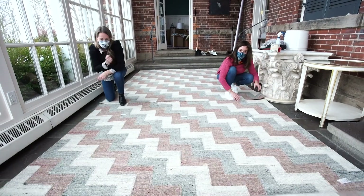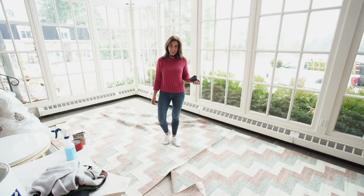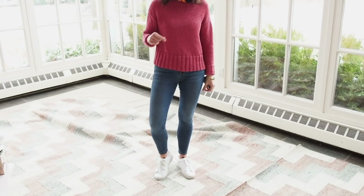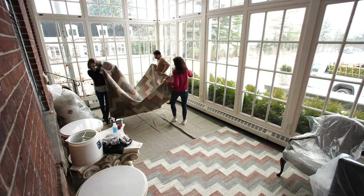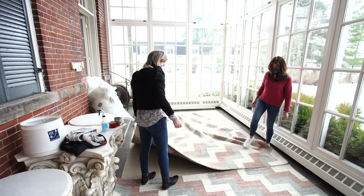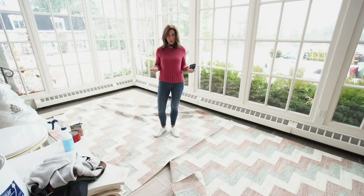We have a really long narrow space here. We ordered two 8 by 10 rugs, and I'm going to do a little arts and crafts and sew these two rugs together. This is a good trick — if you need a custom size but also want the pattern, you can sew them lengthwise or widthwise. We're sewing them end to end, and that'll just keep them from curling up.